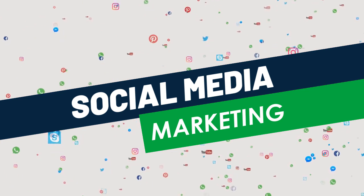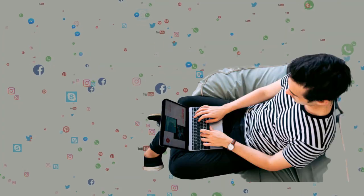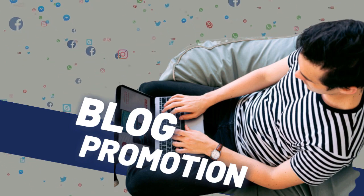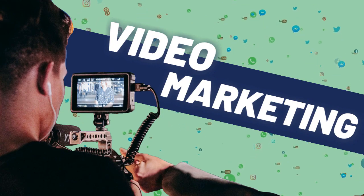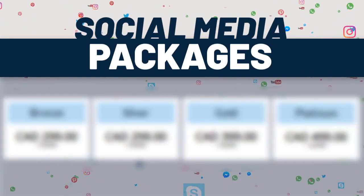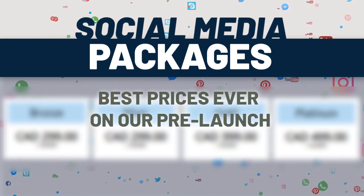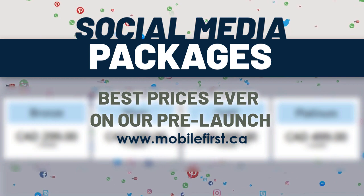Social media marketing services include social media management, blog promotion, reputation management, video marketing, video SEO, and social media packages. Best prices ever on our pre-launch — check it out at mobilefirst.ca.